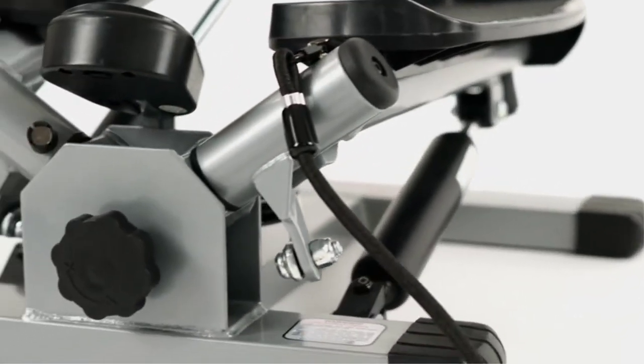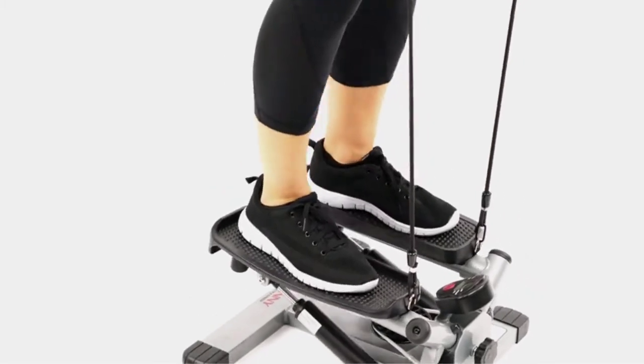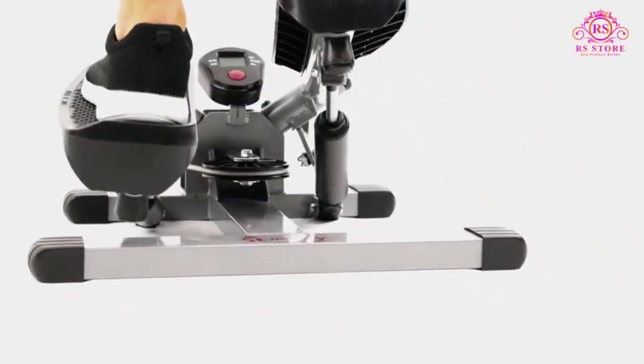Are you looking for the best mini steppers? Welcome to the RRS Store channel. Today in this video, we are going to show some of the best mini steppers that are best sold and reviewed in the last couple of months on Amazon.